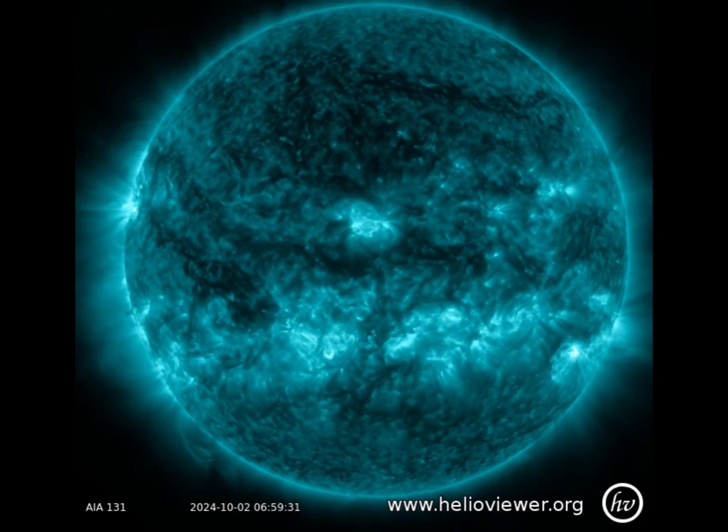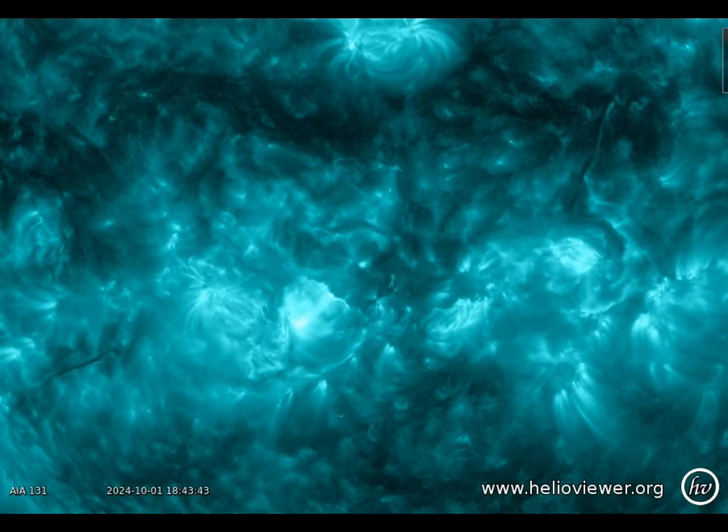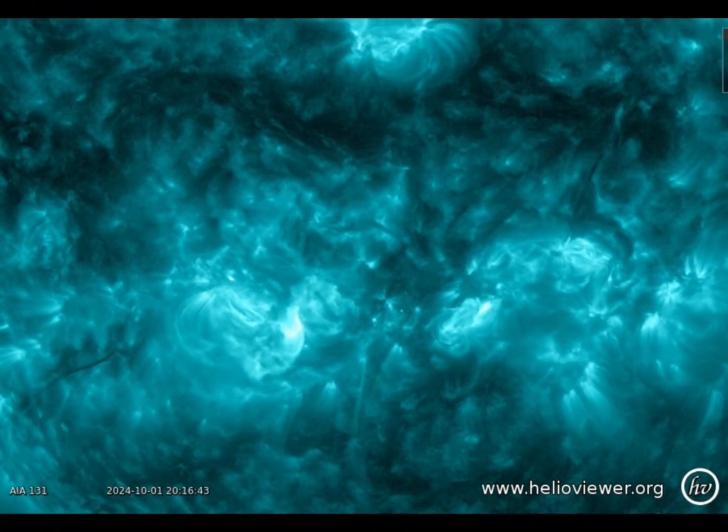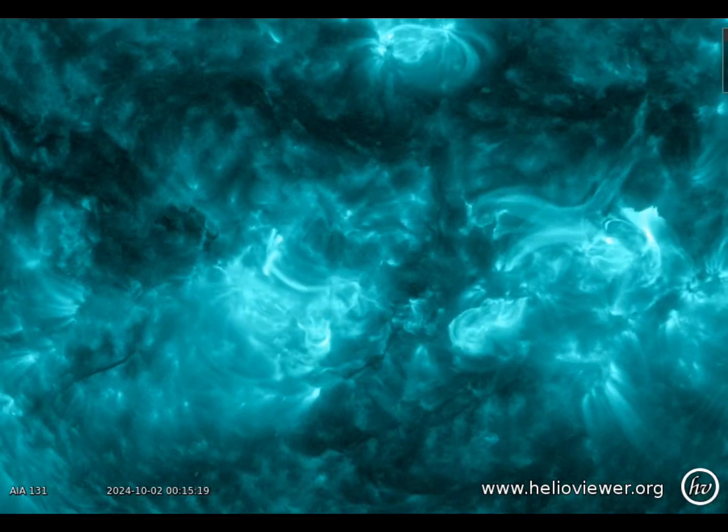Let's have another look at that up close. You can see the scale of this one — there's a little one before and the huge one that even knocks the sensor. Quite insane. Getting stronger every time, and still not at solar maximum yet, so stay tuned and we'll go live when needed.